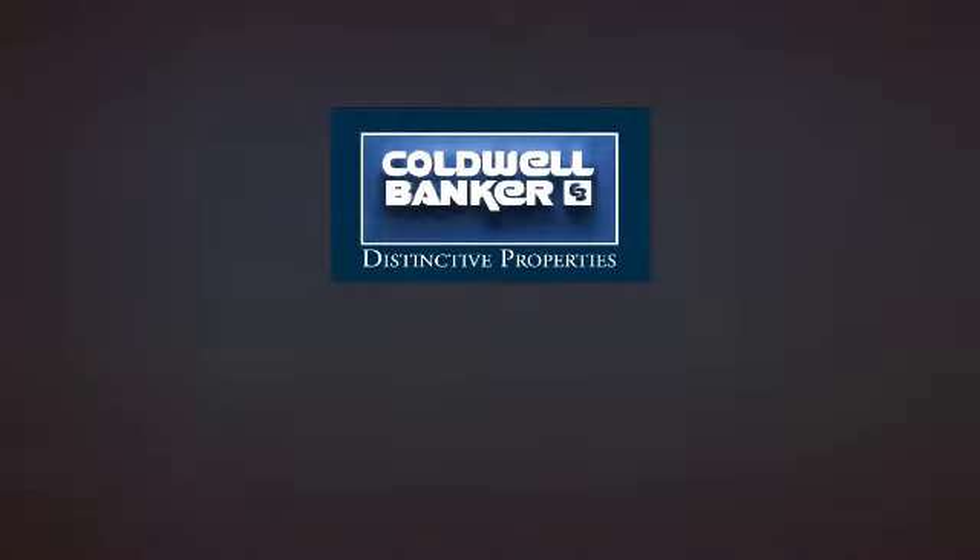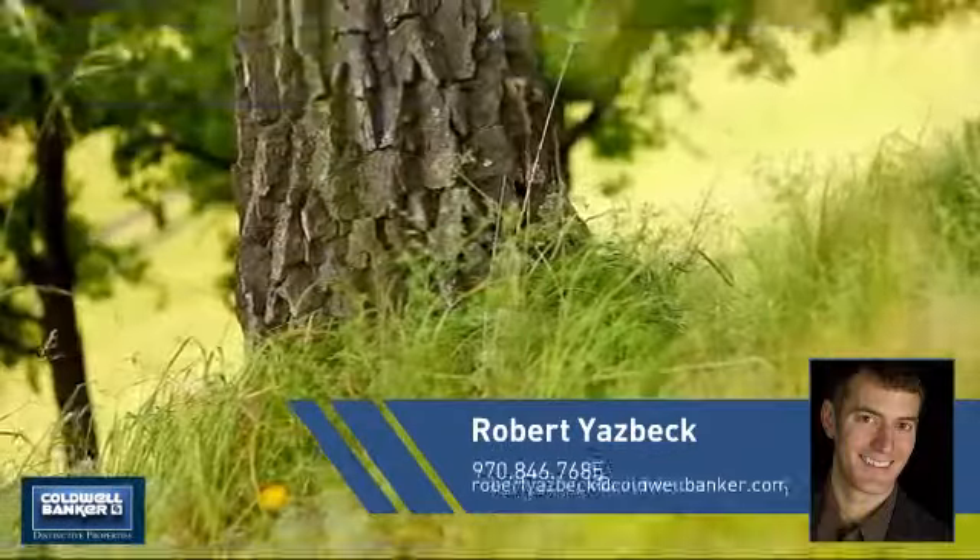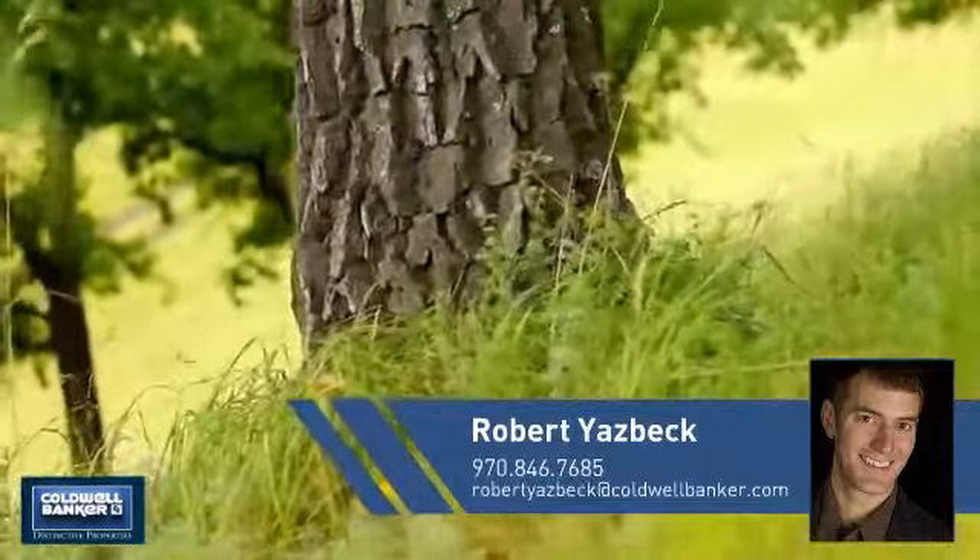Welcome! You'll find just the right home for you. This video is brought to you by your real estate agent, Robert.